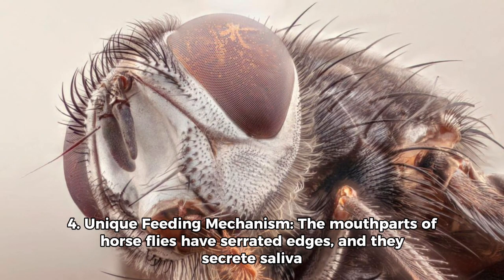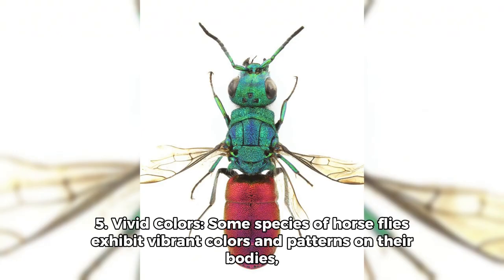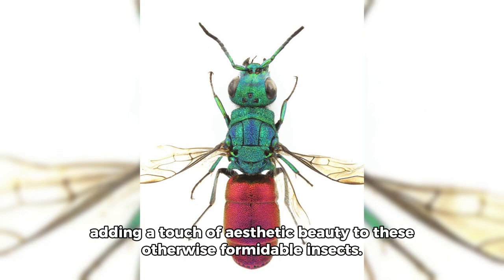Fact 4: Unique Feeding Mechanism. The mouthparts of horseflies have serrated edges, and they secrete saliva with anticoagulant properties, preventing blood clotting during feeding. Fact 5: Vivid Colors. Some species of horseflies exhibit vibrant colors and patterns on their bodies, adding a touch of aesthetic beauty to these otherwise formidable insects.